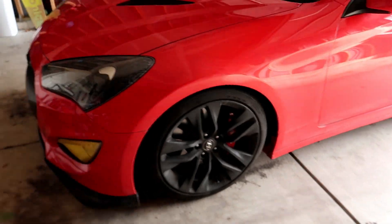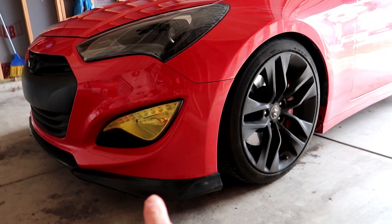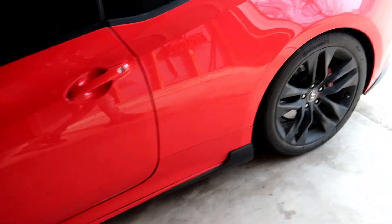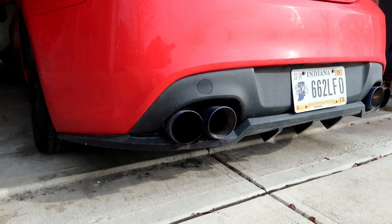Alright, what's going on guys. Now that I got my car finally in the middle of the garage, today pretty much all I'm going to be doing is taking off this front lip, side skirts, and the rear diffuser.